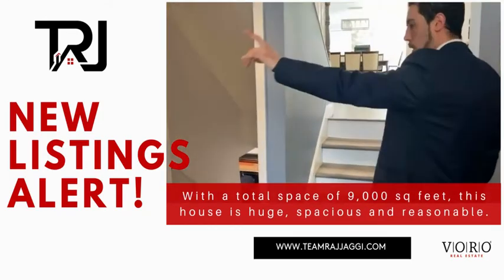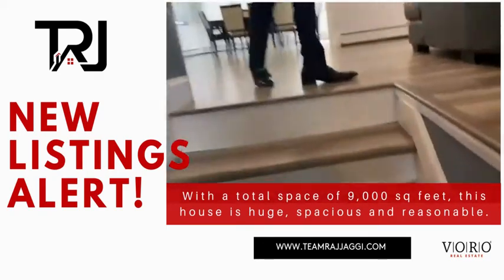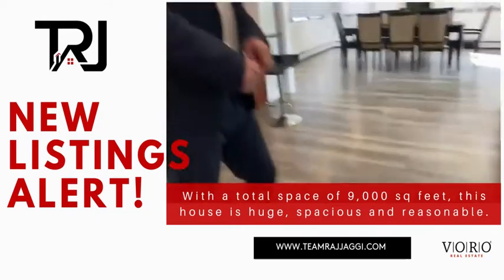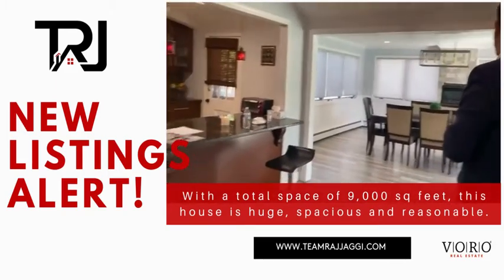Just past the one-car garage, I'll take you down to the basement in a little bit. Let me first show you the large living space. This looks beautiful — it's gorgeous. The home is actually owned by a contractor, so everything was done with contractor-grade materials.